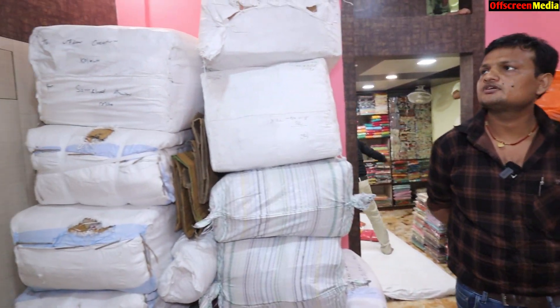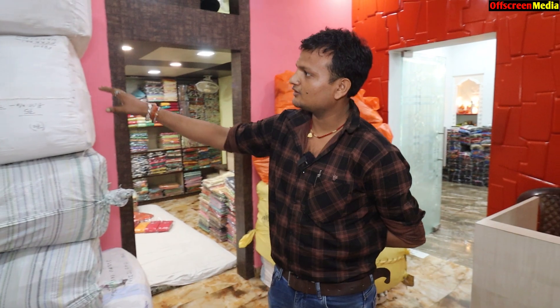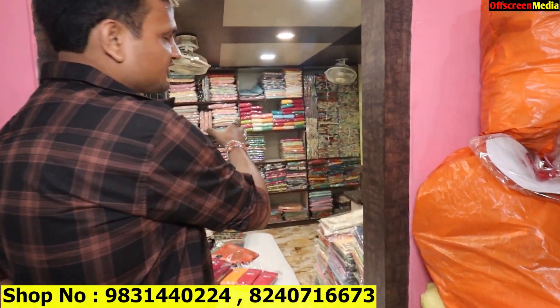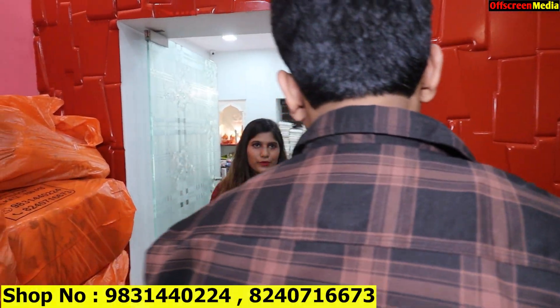Hello, how are you? Please share your name. My name is Rahul Kumar. Please share the details of the company and store. In this section there is a parcel — you can see it is set-to-set. Yes, that is set-to-set. They go with GST bill — yes, whatever you have is GST bill.